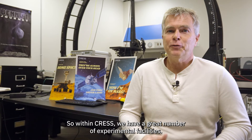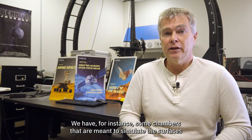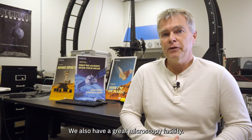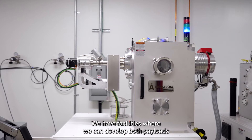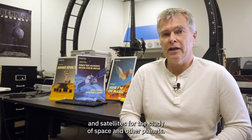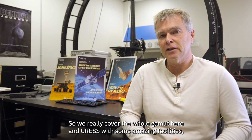Within CREST we have a great number of experimental facilities. We have chambers that are meant to simulate the surfaces of other planets or the space environment — I think our facilities there are second to none in the country. We also have a great microscopy facility, a microfabrication facility, and facilities where we can develop both payloads and satellites for the study of space and other planets. We really cover the whole gamut here in CREST with some amazing facilities.